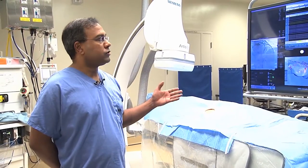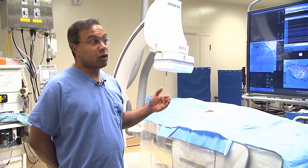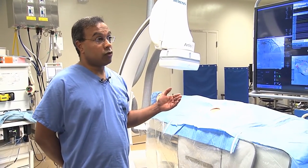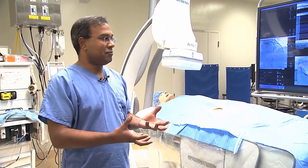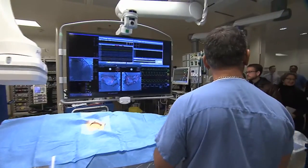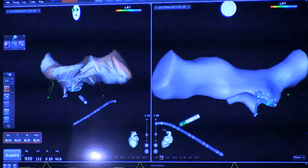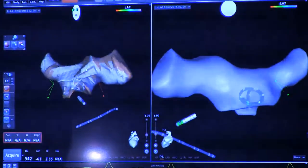Furthermore, the detail to which we can see where we have to go in the heart is beyond what we were ever able to see before. In our older versions of software, sometimes the heart would just look like this blob, and you literally were trying to navigate yourself within the blob. But now the sophistication of the images that we can get from this technology are providing CT or MRI quality imaging.